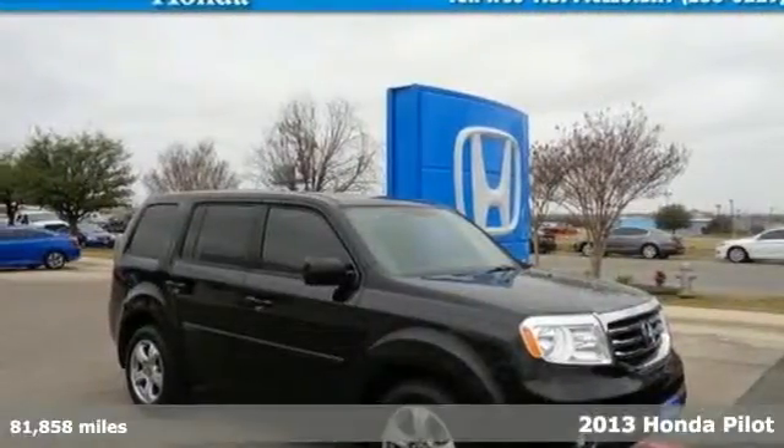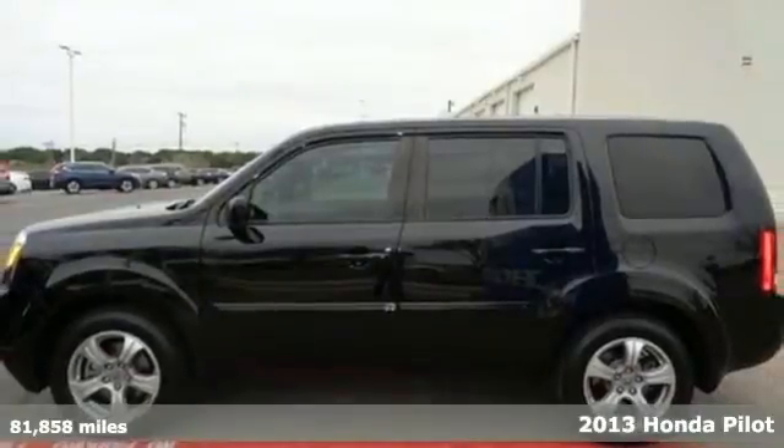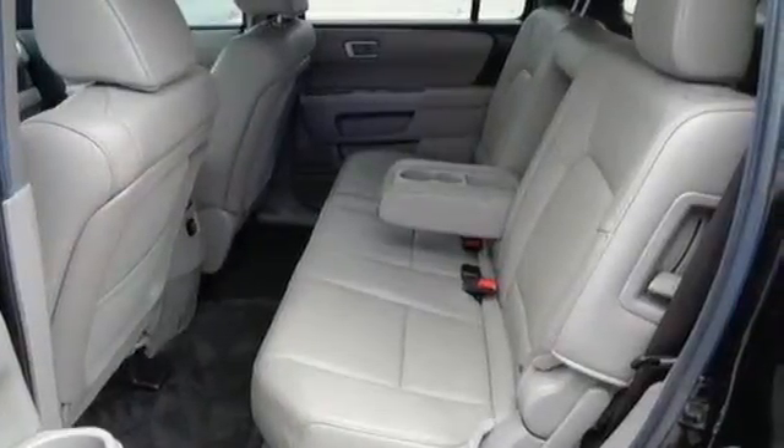Here's a 2013 Honda Pilot. It's comfortable and very easy to use. It has a stylish upscale look both inside and out. You'll never need to talk above the road noise in this SUV.